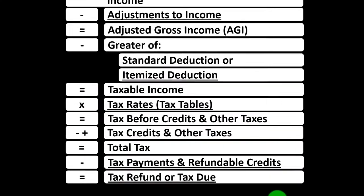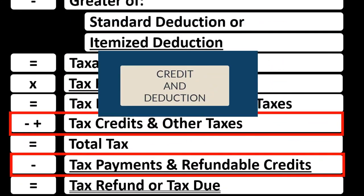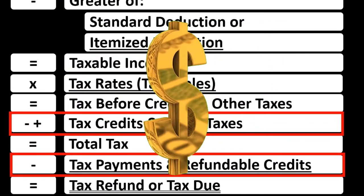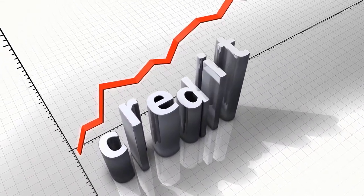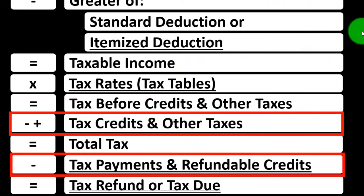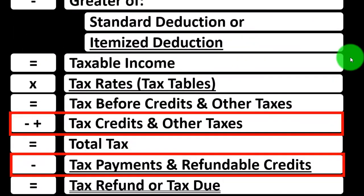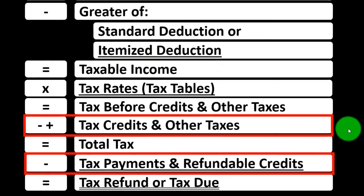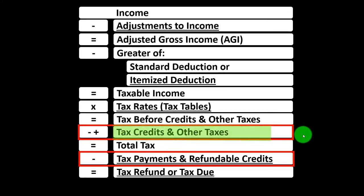Looking at the income tax formula down in the credit area — both credits and deductions are good, but if you had a dollar of credit versus a dollar of deduction, the credit typically would be better because generally you'd get the full dollar of benefit. Credits are typically broken out into two broad categories: non-refundable credits and refundable credits.